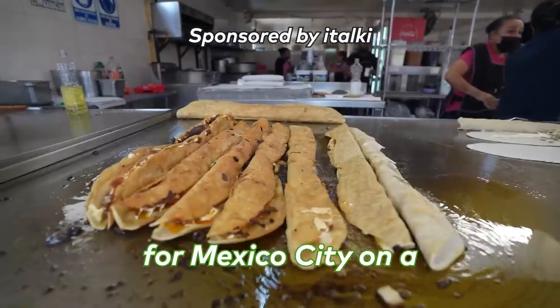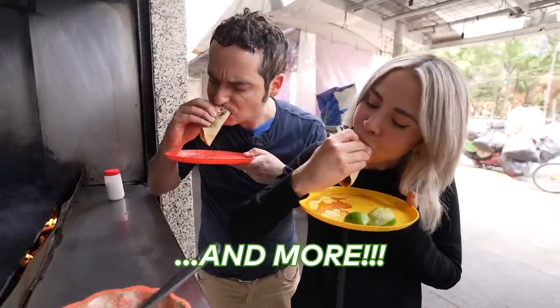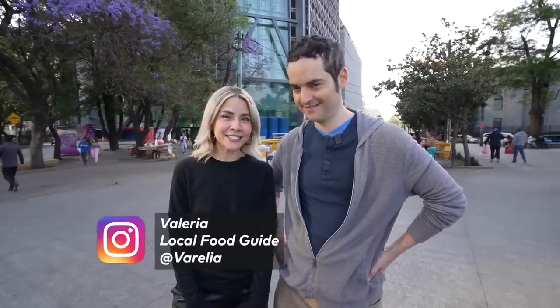Today we're leaving New York for Mexico City on a mouth-watering street food tour with a local. I'm talking quesadillas, tortas, tacos, and more. Don't watch this video on an empty stomach — you've been warned. All right Valeria, what do we have in store today? We're going to show you some Mexico City street food hidden gems that tourists don't even know about.